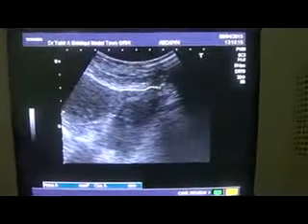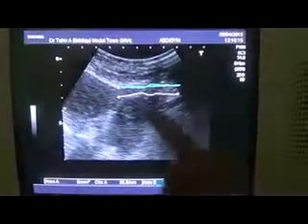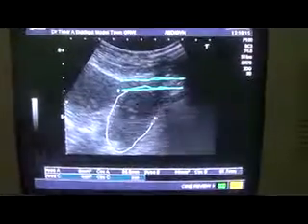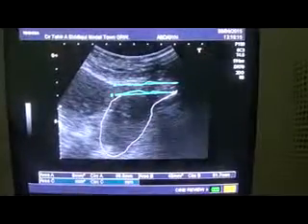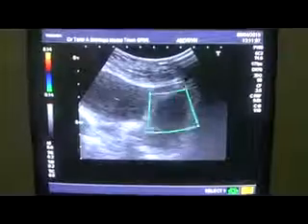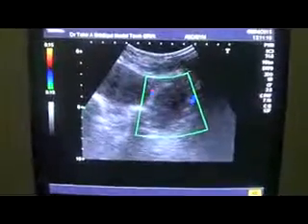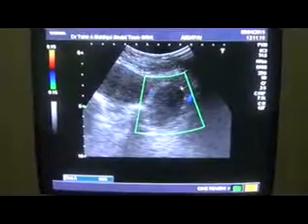This area, from here to here and from here to here, is the fallopian tube — the dilated fallopian tube — whereas this area is the tubo-ovarian, thick debris-filled, complicated mass. On Doppler, except for some marginal blood flow, there is no flow seen within the cystic area. These are marginal vessels, and this is the thick wall of this cystic area filled with echoes.